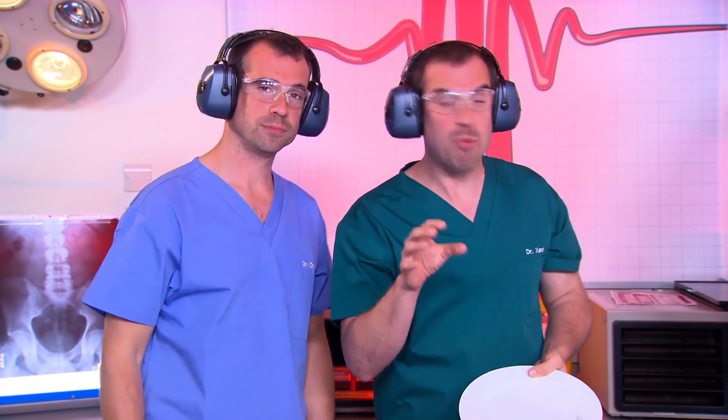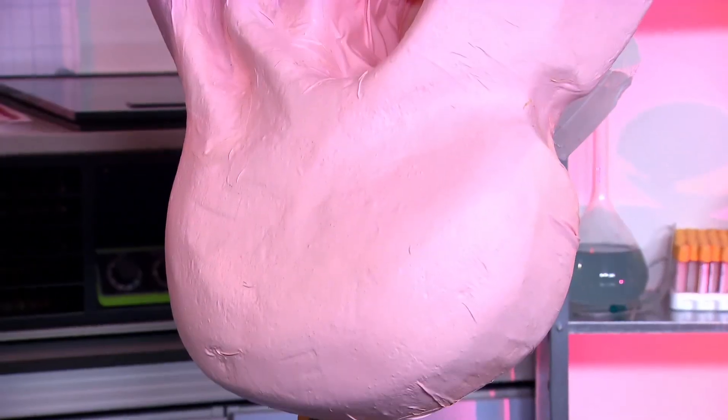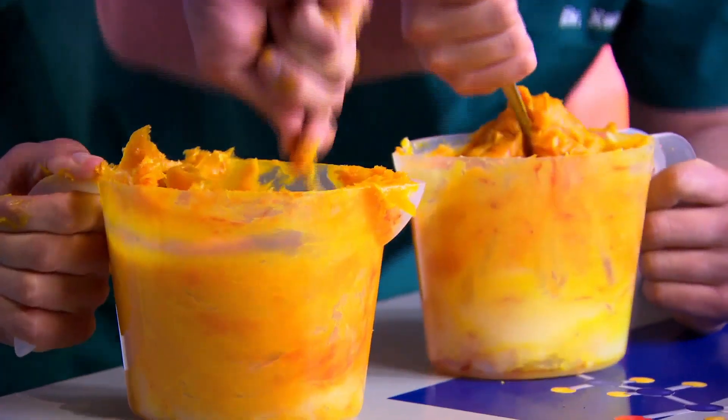So here's the only problem with this otherwise amazing model — it doesn't have any earwax. So let's smear an earwax-type gunk in there and see what happens. We're coating the big ear with a layer of sticky yellow stuff, a bit like the wax in your ear, and you'll see how it protects your delicate eardrum and the inner ear behind it.